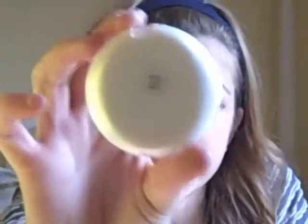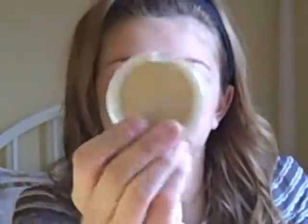Next is my e.l.f. Clarifying Pressed Powder, in the lightest shade, Ivory. This is just a great powder — it smells good, gives me a really matte finish, and it was only a dollar. And I use it with this brush.